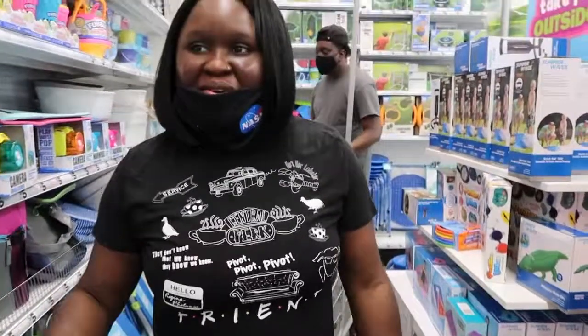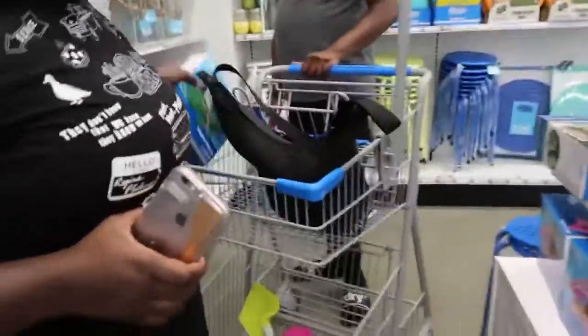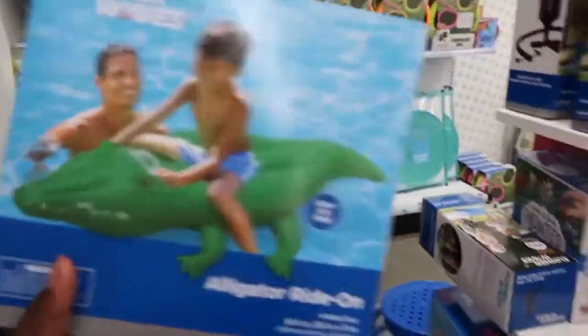Hey guys, I'm in Favola. Back with another video. We're just looking around to see what we see so far. We're going to get a little alligator — like a little alligator floaty.